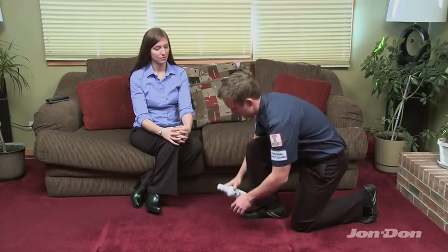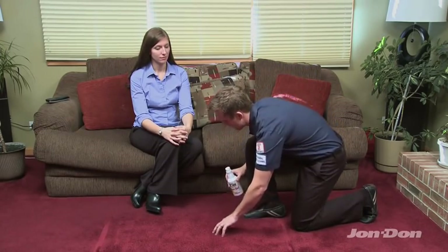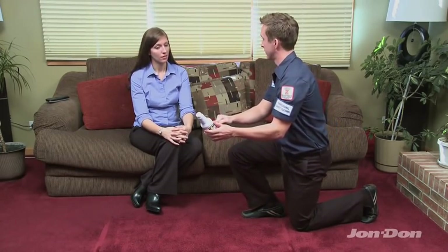When it comes to add-on sales, the custom label products are easy to sell. There's no high pressure or complicated sales tactics needed with any of these products. All you have to do is simply explain that you're offering a professional grade product for accidents, spills, and touch-ups in between your professional cleanings. Just ask if they would like a bottle — that's all you need to do.